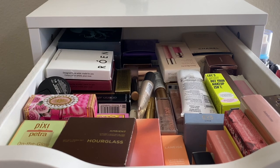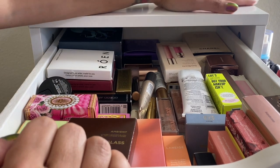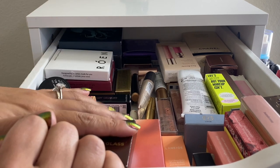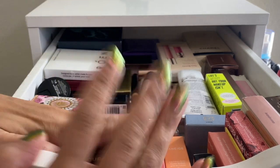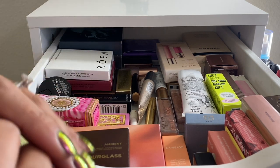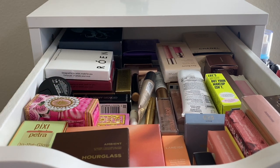Welcome back to part 2 of the shop my stash video. We're going to shop my stash for new makeup to use this time around, then move on to the rest of the collection, pick some products out, and do swatches. If you enjoyed this video, please give it a thumbs up and subscribe. Part 1 is already up — check the description box for the link.